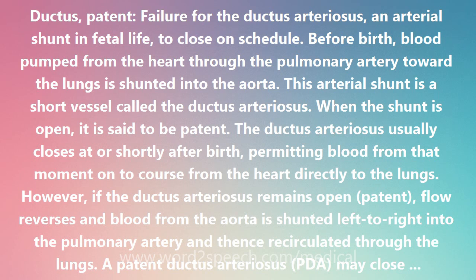The ductus arteriosus usually closes at or shortly after birth, permitting blood from that moment on to course from the heart directly to the lungs. However, if the ductus arteriosus remains open — patent — flow reverses and blood from the aorta is shunted left to right into the pulmonary artery and thence recirculated through the lungs.